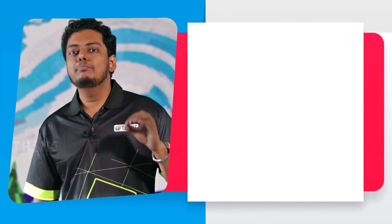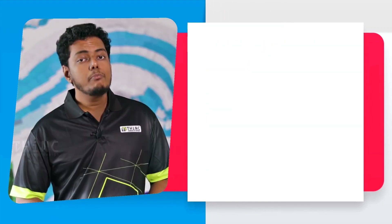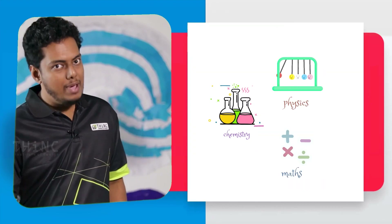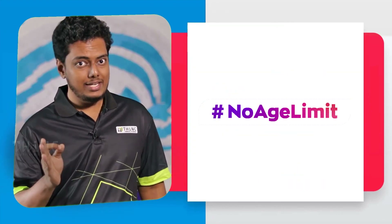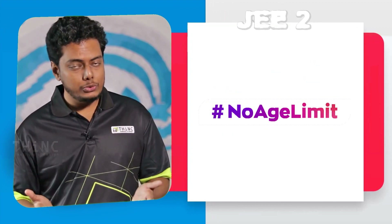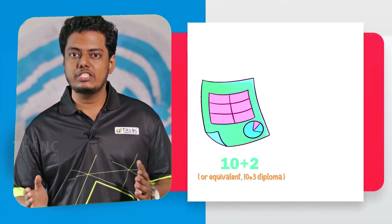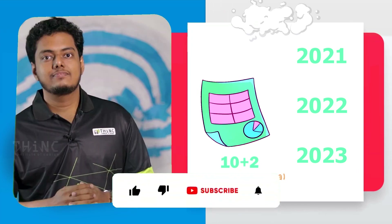For NATA, the medium of the aptitude test is essentially English, though some questions can be in regional languages. For JEE Paper 2, you can choose from 13 languages to attempt the exam. To be eligible to join B.Arch either through NATA or JEE, the student must have passed 10+2 with Physics, Chemistry, and Mathematics. There is no age limit for attempting NATA or JEE Paper 2, but for JEE Paper 2 in 2023 the candidate must have cleared 10+2 or equivalent in 2021 or 2022, or must be appearing in 2023.